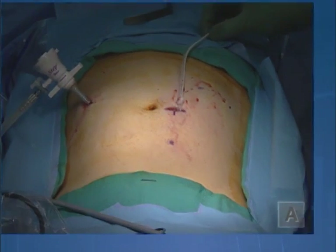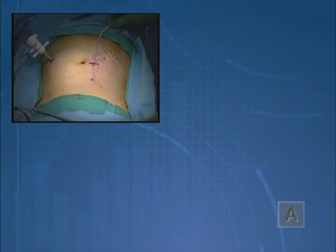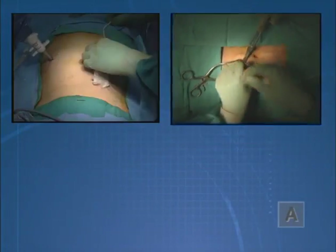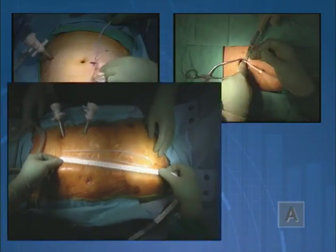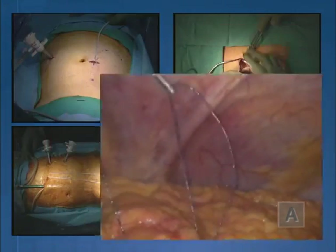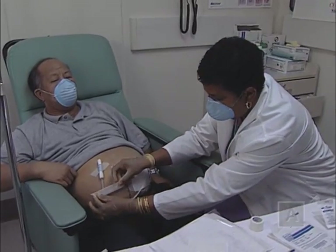This program will introduce several techniques for peritoneal dialysis catheter implantation, along with variations for pre-sternal catheters, catheter bearing procedures for secondary externalization, techniques for omentopexy and adhesiolysis, and post-operative care instructions.